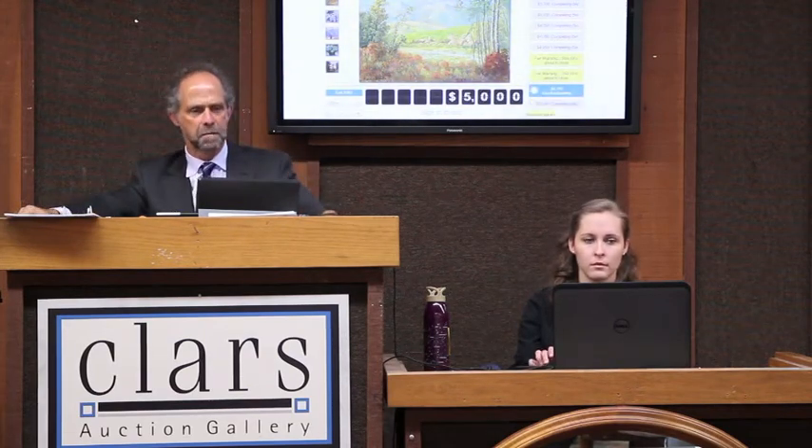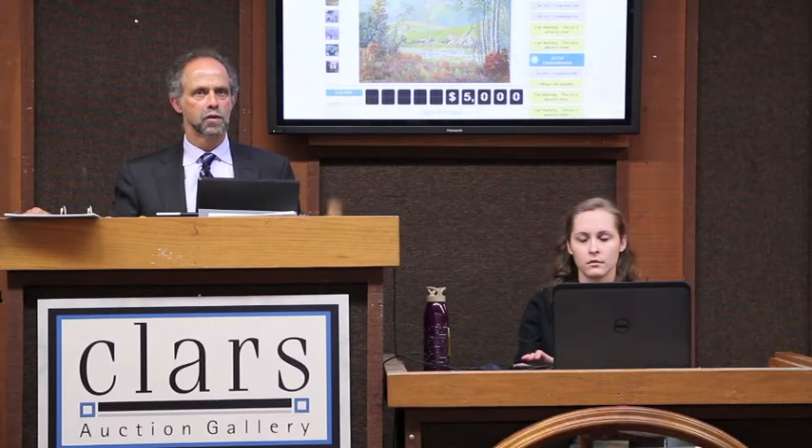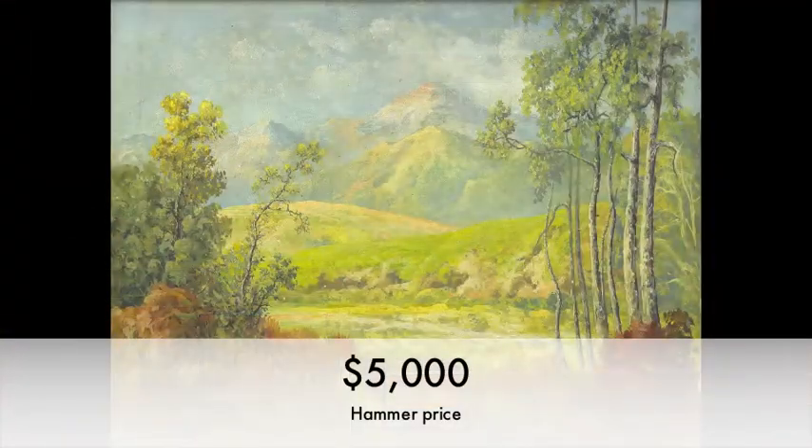4,750 is now 5,000. 5,000 is bid, now 5,500. 5,000 is bid, now 5,500. 5,000 once. 5,000 twice. Last call at $5,000. All right. So, one of nine for 5,000. Congratulations.